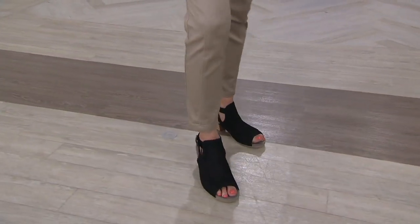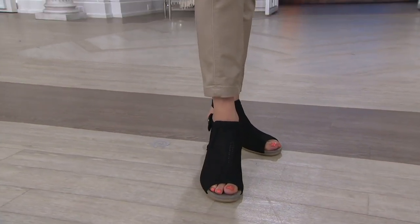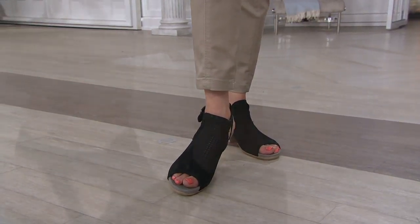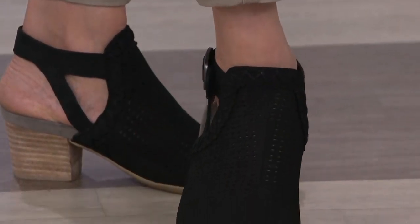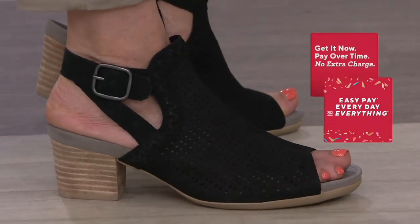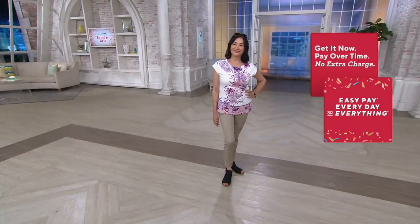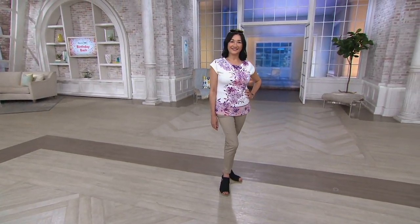We showed a shoe a little bit earlier and I love any time Earth is a part of it, because every time I slip them on — and I've been wearing these for the entire show — I just feel so good and so comfortable and so stylish. You can say comfortable and stylish in the same sentence, especially when you're talking about Earth.